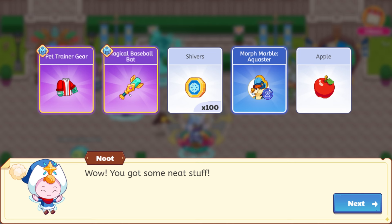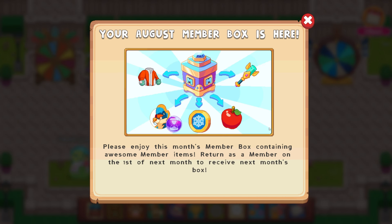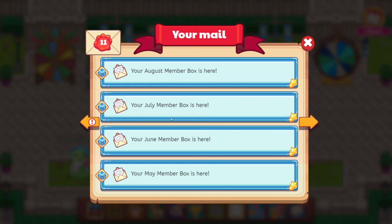I love the old spell — it was like a pop-up thing. Let me know in the comments if you remember that. 100 shivers, morph marble aqua stir, and an apple. So cool. And that was August.